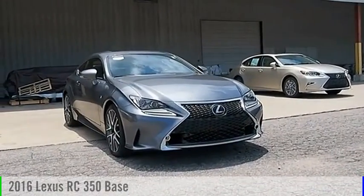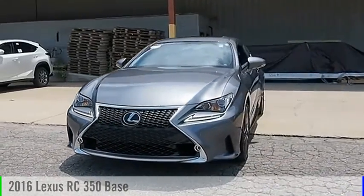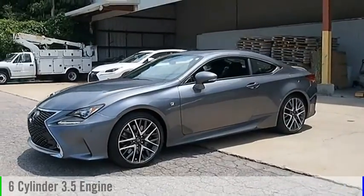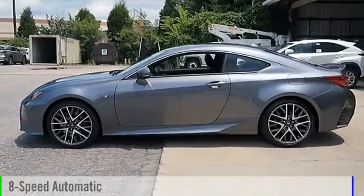Make a great choice today with the 2016 Lexus RC. This vehicle is powered by a rear wheel drive, six cylinder, 3.5 liter engine and comes with an eight speed automatic transmission.